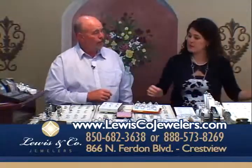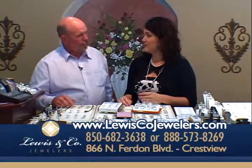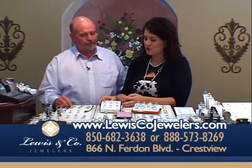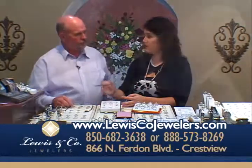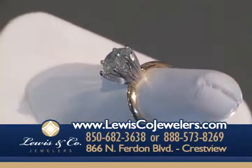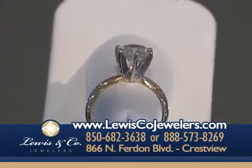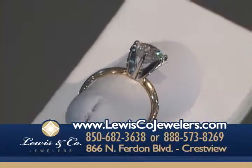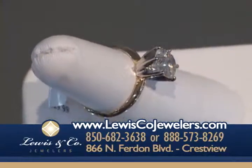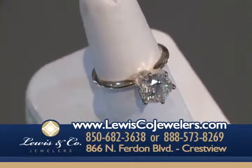I wanted to show the new passion cut. We haven't been able to keep them in — they sell quickly. We've got three-quarter carats up to a two carat that is just absolutely gorgeous. The passion cut is something you're not going to find anywhere else in this area; we have the exclusive rights to it.